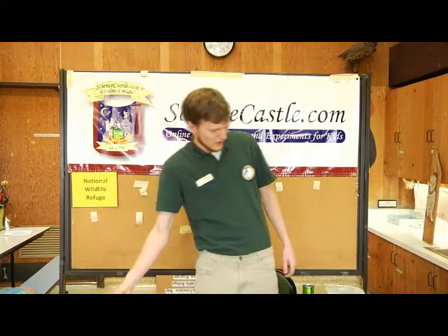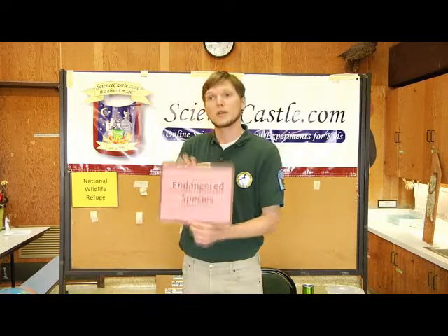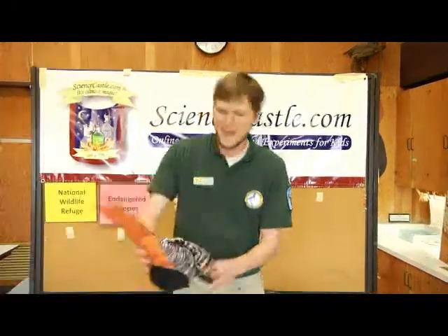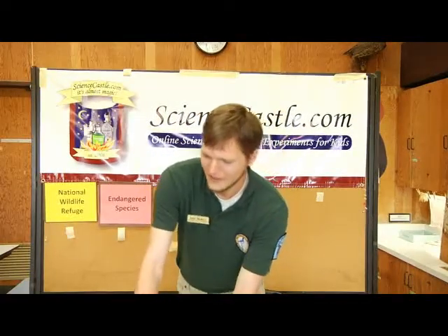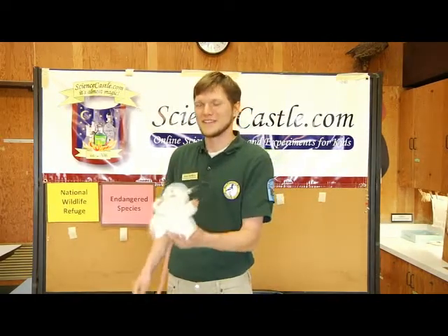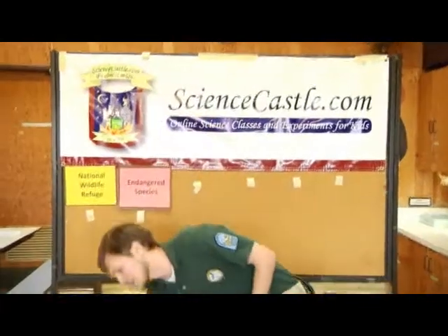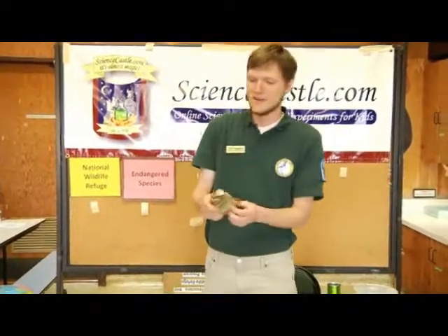One really important thing that we do at our National Wildlife Refuge is provide habitats for endangered species. And our other one is a mouse, but not this guy. You might be familiar with Maxi, but our mouse is actually white and much, much smaller than Maxi. This is the Saltmarsh Harvest Mouse.